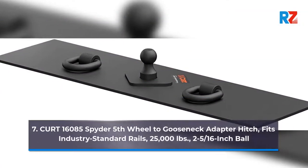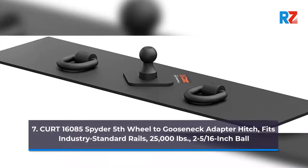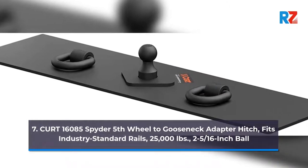7. Kurt 16085 Spider 5th Wheel to Gooseneck Adapter Hitch, Fitz Industry Standard Rails, 25,000 lb, 2 5/16-inch Ball.